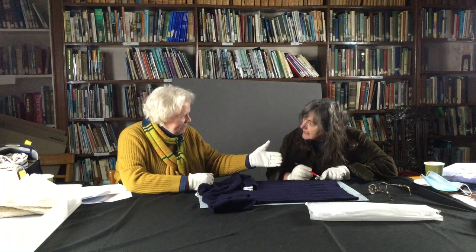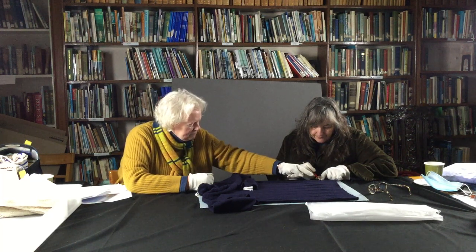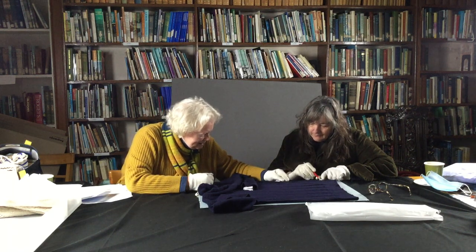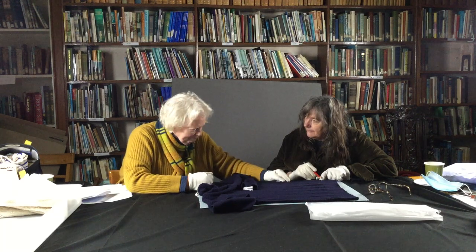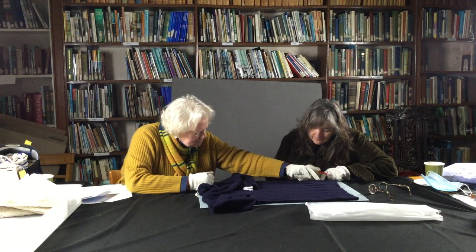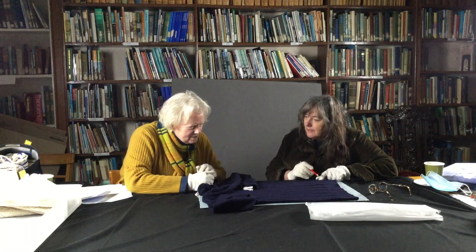Two or three rows of purl to create a ridge, which you don't often see — that's quite rare. You very rarely see it, but what she's doing here is she's saying 'watch out, the pattern is about to start,' because this is such a finely knitted Gansie and obviously the navy blue doesn't help in showing the pattern. So she's framing it — that's the word I was looking for.